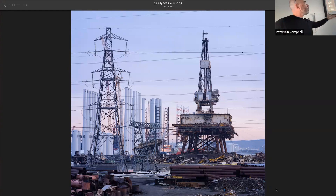Platforms are being decommissioned and dismantled simultaneously while we're getting the fabrication of offshore wind towers — so there's this almost race to support this new strand of the industry around our shores.